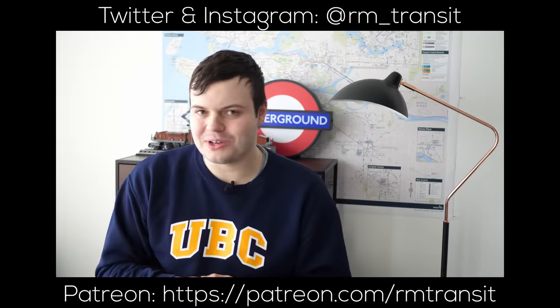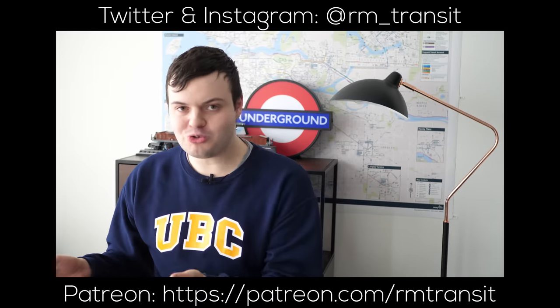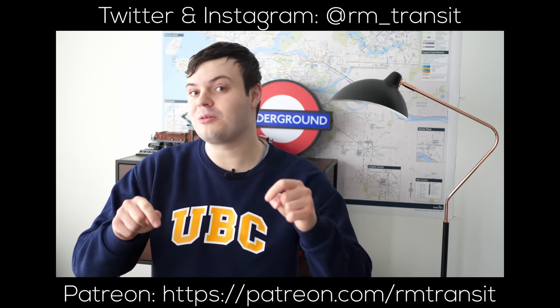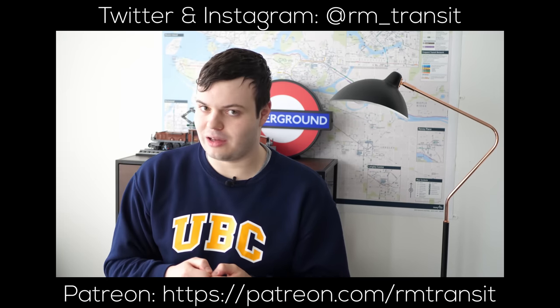If you enjoyed this video, consider supporting me by joining my Patreon or subscribing to my Substack. And if you want to catch all of my future videos, make sure you're subscribed down below and you hit the bell icon.